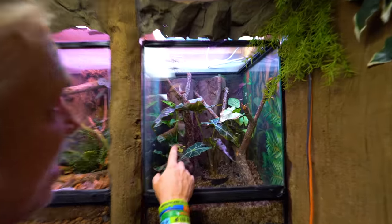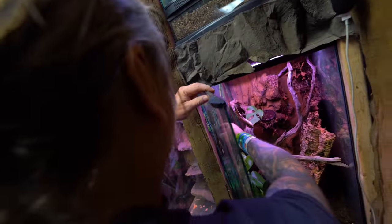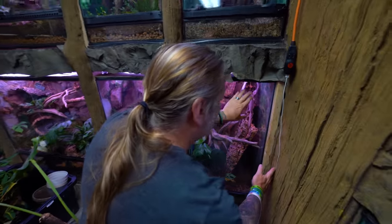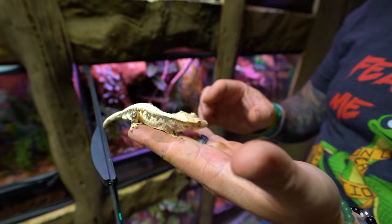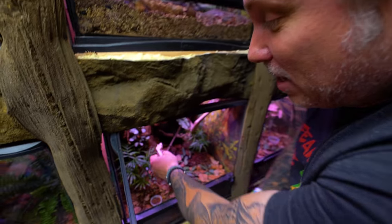We actually have cave geckos in this enclosure. Day gecko — you can see one right up there. Then we actually have a flat tail leaf tail gecko in here. These are actually flat tail leaf tail geckos — very interesting. And then lots of other geckos. This is actually a lily white — which is really cool. It's a crested gecko, an incomplete dominant crested gecko called a lily white. It's got that beautiful white pattern on it. As it gets older it fades even more. When you breed this to a normal crested gecko, about half the babies come out lily whites.